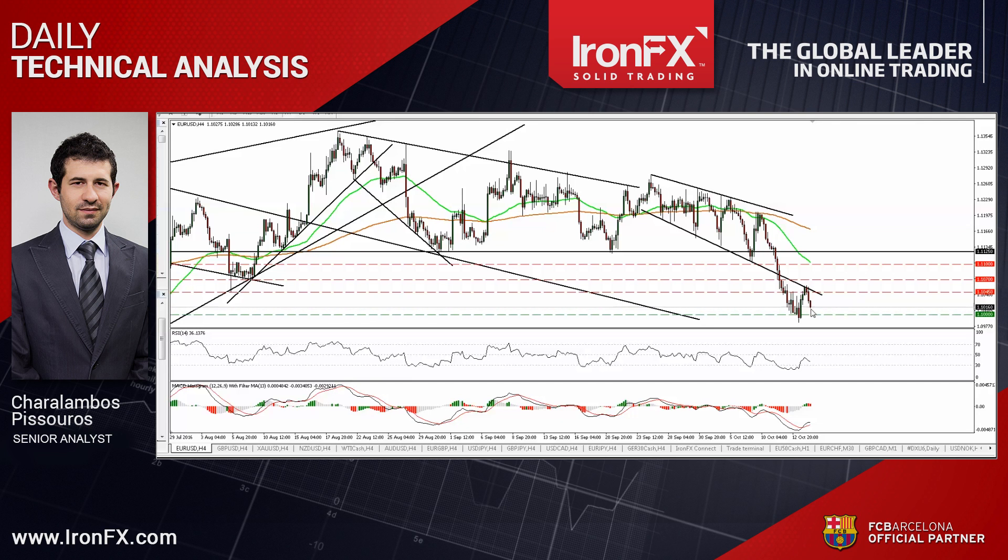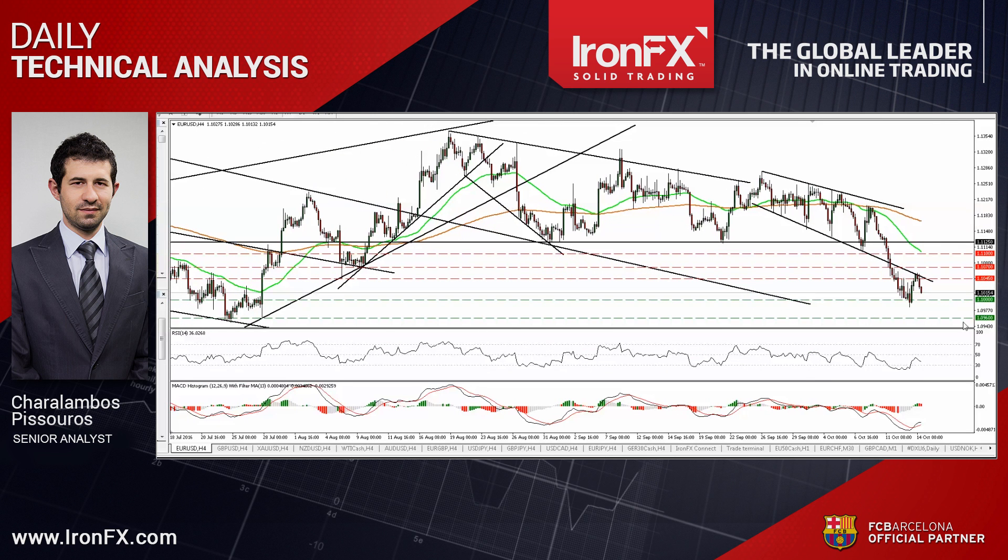As a result, I would expect the bears to aim for another test near the 1.1000 territory. And if they are strong enough to overcome it, I would expect them to target the next key support hurdle of 1.0960.